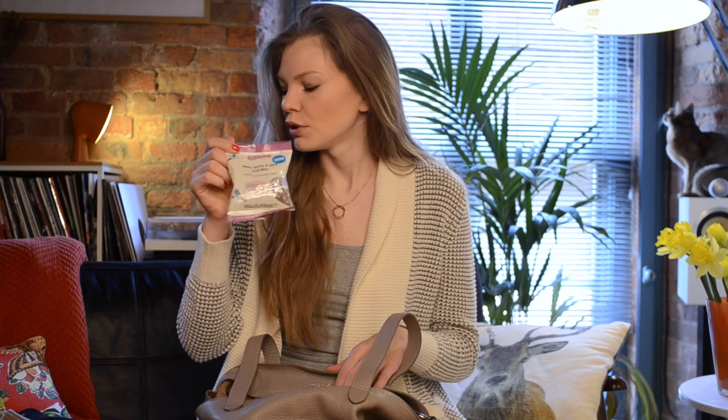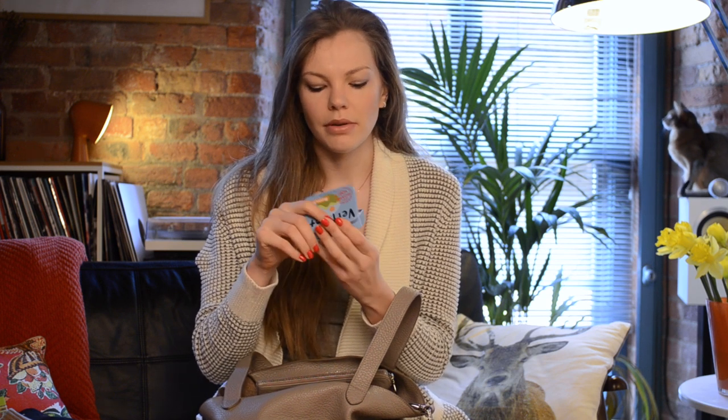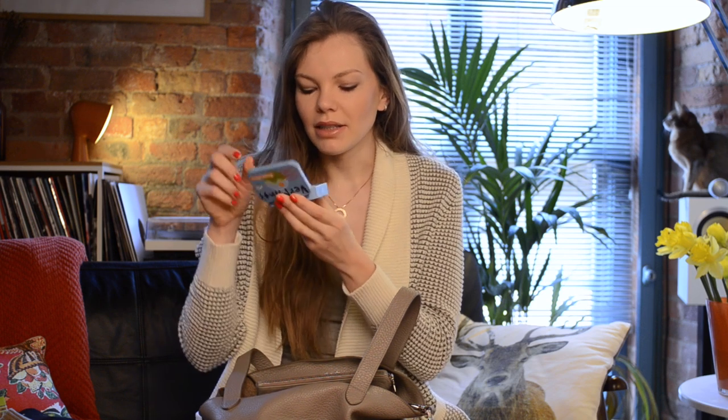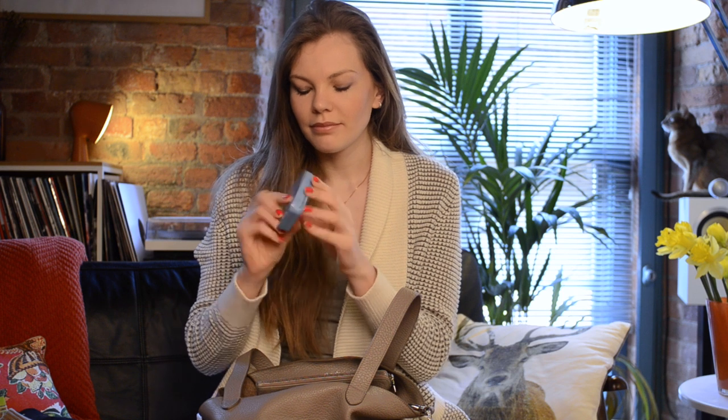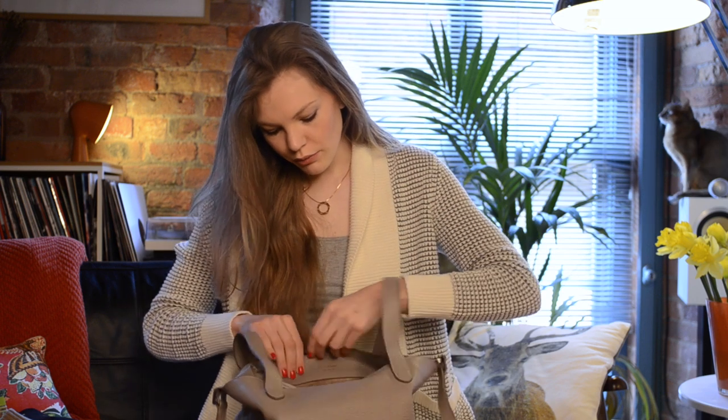Mints — I don't really like chewing gum because I feel like it's going to take all the feeling out of my teeth. These are the Very Mints organic mints, which are nice.